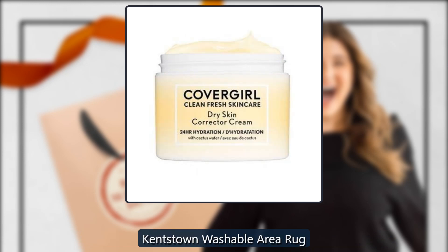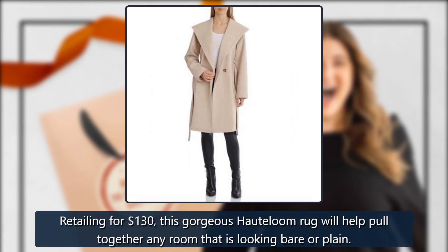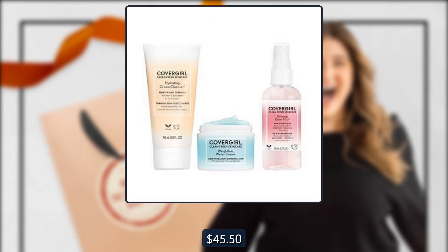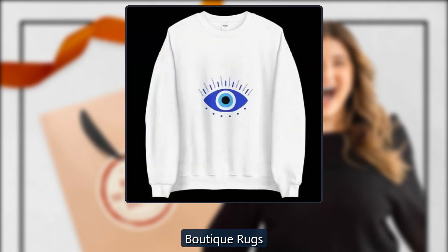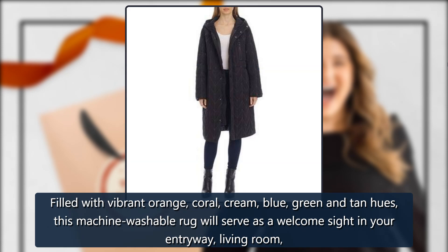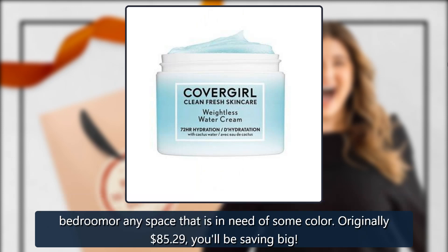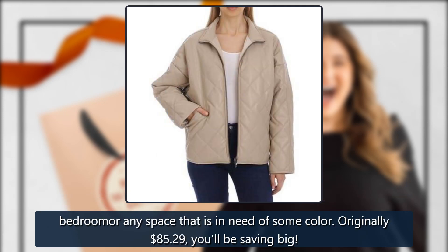Kentstown Washable Area Rug by Boutique Rugs, sold by Boutique Rugs. Retailing for $130, this gorgeous loom rug will help pull together any room that's looking bare or plain. $45.50. Also available: the Kalbugen Washable Area Rug — filled with vibrant orange, coral, cream, blue, green, and tan hues, this machine-washable rug will serve as a welcome sight in your entryway, living room, bedroom, or any space in need of some color. Originally $85.29, now $29.85.